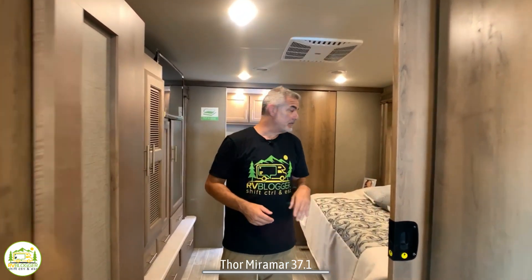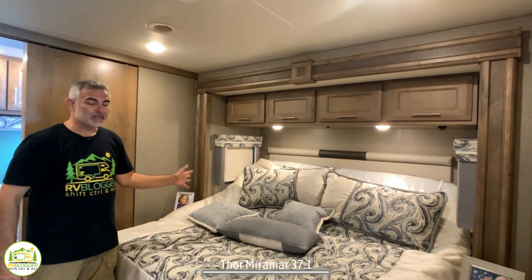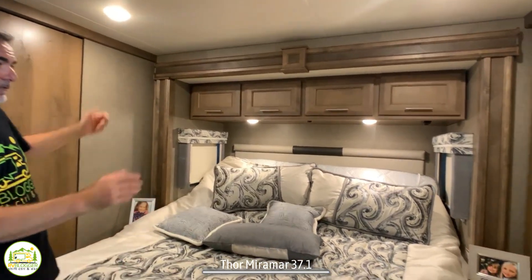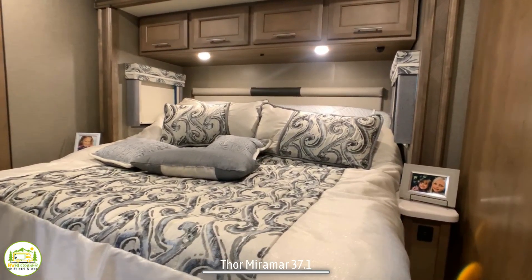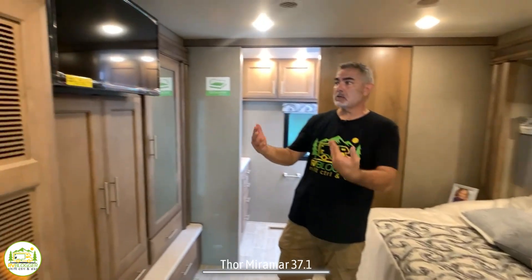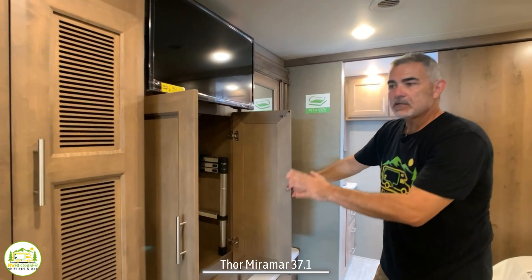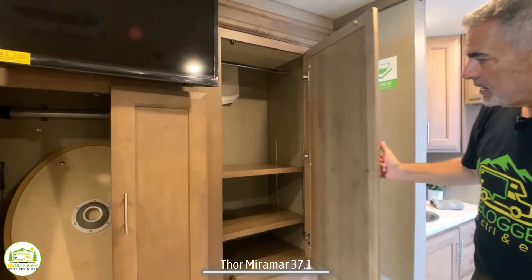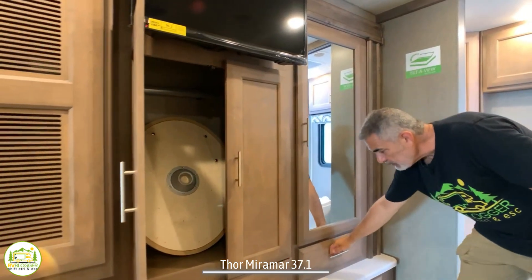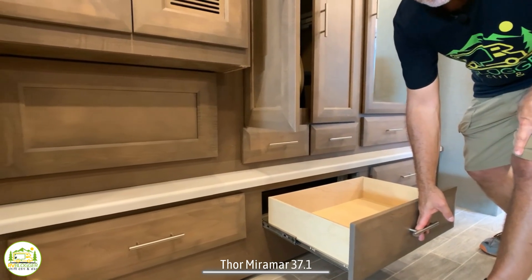Just behind the hallway where the bunk beds and first bathroom are is the owner's bedroom — really big. It's got a king-size bed, which is a tilt-a-bed by the way, very comfy. Plenty of storage up and over top, everything looking very nice and luxurious. There's a little end table on each side with USB ports and an electrical receptacle. Directly across from the bed, the TV is in the center, with lots of wardrobe-style cabinetry on either side. There's a mirrored wardrobe cabinet with adjustable shelves, fully extendable drawers, and more drawer space below.